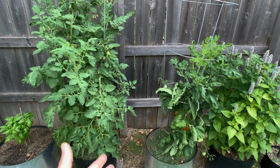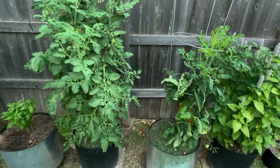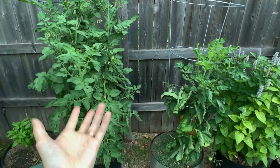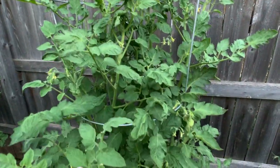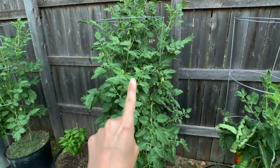After doing more research I think this was my mistake. I have always had beefsteak tomatoes prior, but this year I did all romas because I wanted a paste variety to can. I've always heavily pruned my tomatoes, but with determinate tomatoes you're actually not supposed to prune as heavily. You can clearly see this one is alive and thriving with a million flowers on it.